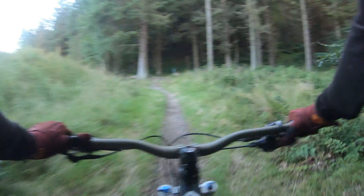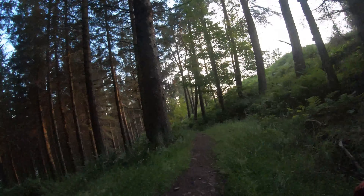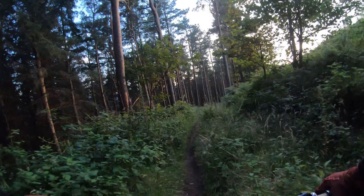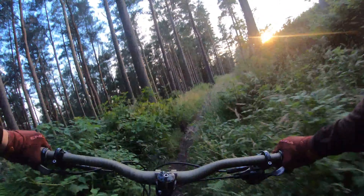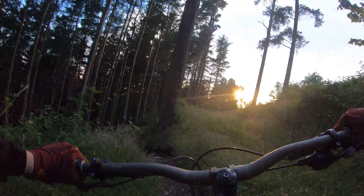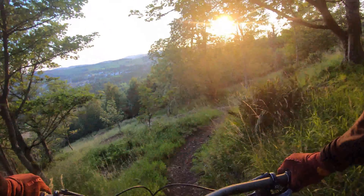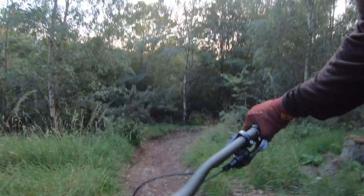Gotta go and cruise on down to Dave's. This trail is called Dave's trail — it is fast, a little bit overgrown, but really fun. About halfway through there are these really nice new corners. Really fun, really flowy, a little bit steep, and then it gets quite fast and techy, where you can just hammer over the roots and it's really fun.